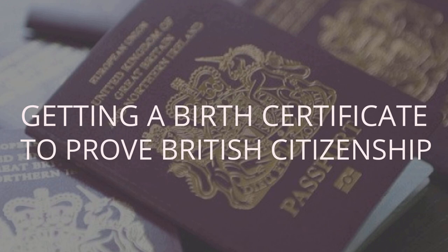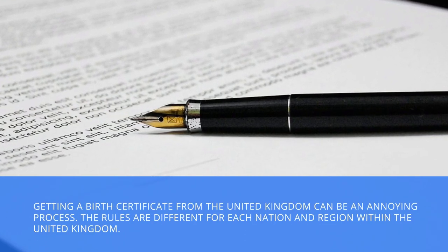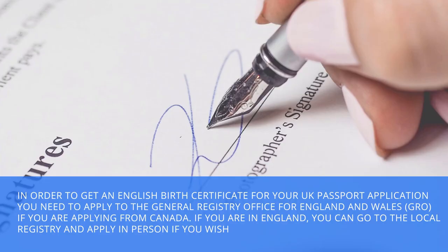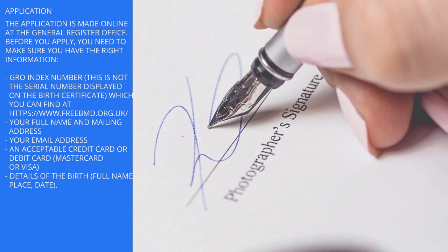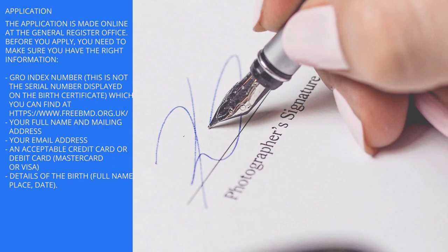Getting a British birth certificate to prove British citizenship. Getting a birth certificate from the United Kingdom can be an annoying process — the rules are different for each nation and region within the United Kingdom. English birth certificate: In order to get an English birth certificate for your UK passport application, you need to apply to the General Registry Office for England and Wales if you are applying from Canada. If you are in England, you can go to the local registry and apply in person if you wish. The application is made online at the General Register Office. Before you apply, you need the GRO index number (not the serial number displayed on the birth certificate, which you can find at www.freebmd.org.uk), your full name and mailing address.